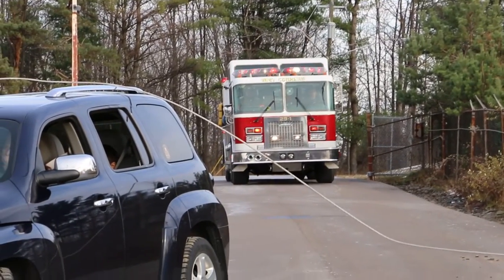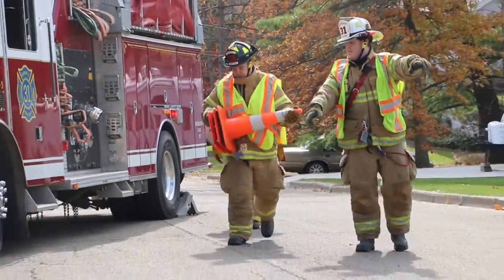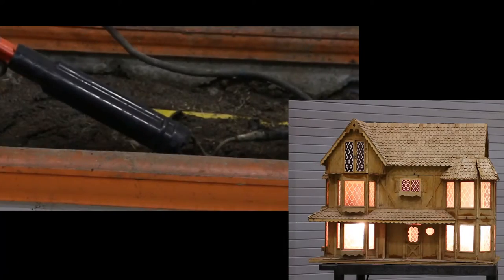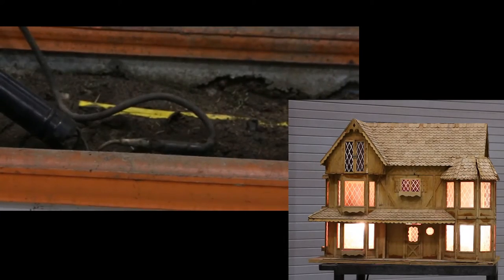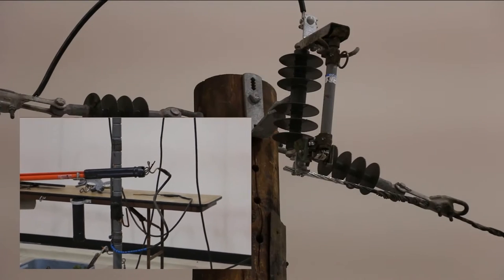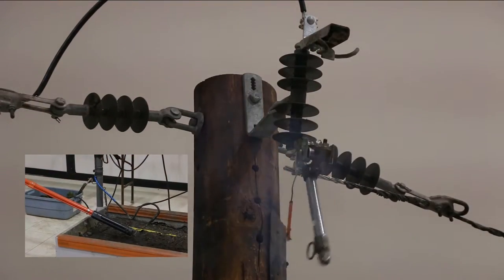We often get the question: if a power line is down, how close can I get to it? Here we're going to show you that 7,200 volts can travel through the earth enough to light up this house. We'll simulate the power line falling to the ground by using the insulated stick and putting it down to the grounded box, which represents the earth.